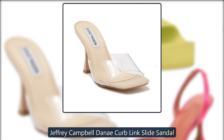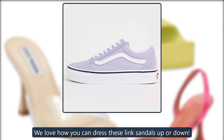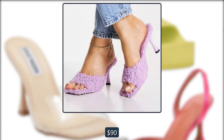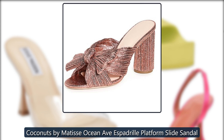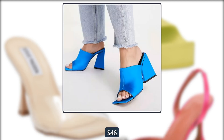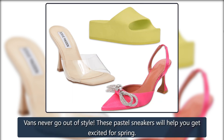Jeffrey Campbell Danny Curb Link Slide Sandal — we love how you can dress these link sandals up or down, $60 at Nordstrom. Coconuts by Matisse Ocean Avenue Espadrille Platform Slide Sandal — espadrille platforms are a staple in the spring and summer; you can't beat the price tag, $46 at Nordstrom Rack.